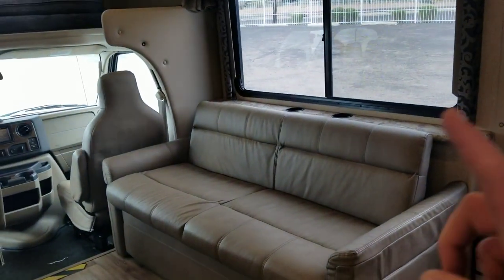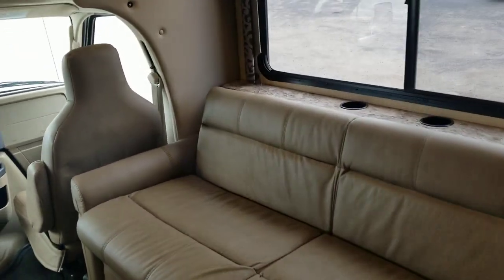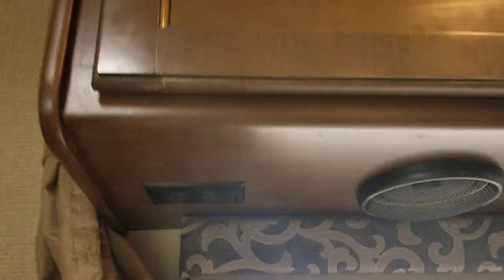Now behind us, no slide, but we do have a jackknife couch that is leather — also an option in this coach. Just lift up and pull out. We do have a couple of cup holders; I don't see any power points — just kidding, they're right above you. You can see your overhead storage — pretty decent. A little bit of reading material with all your owner's manuals.